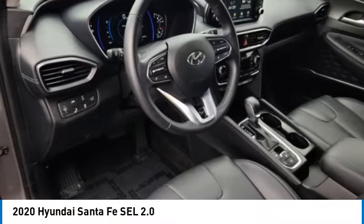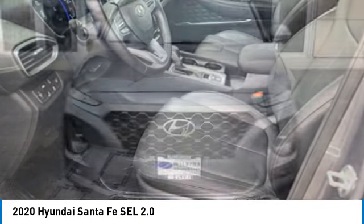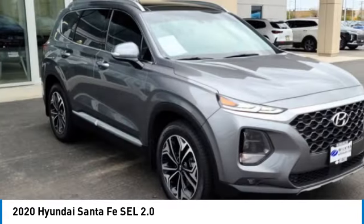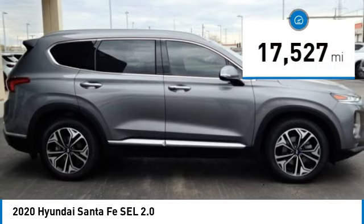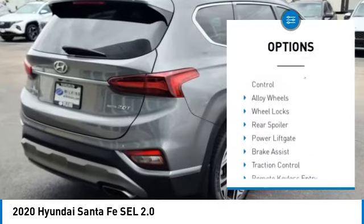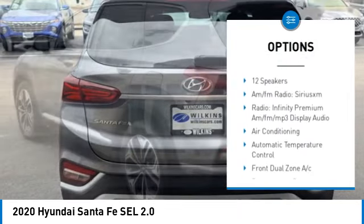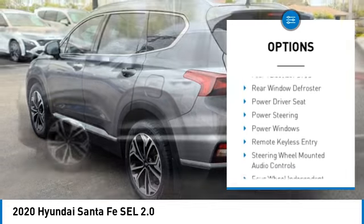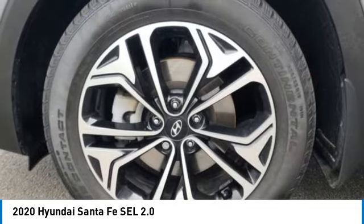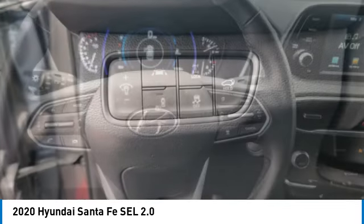Make a great choice today with the 2020 Santa Fe. Style, quality, performance, value — need we say more? This vehicle has less than 20,000 miles. Here are some of this vehicle's great options: panoramic roof, all-wheel drive, electronic stability control, alloy wheels, wheel locks, rear spoiler, power liftgate, brake assist, traction control, remote keyless entry. Is love at first sight really possible? Let us know when you stop in.